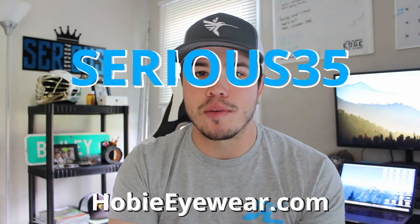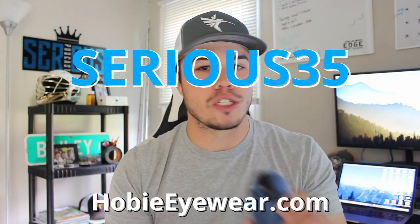We have two pairs of Hobie Eyewear shades, and before we get into which lenses you should use where, right now we are running a 35% off sale until November 14th. If you're watching this video until November 14th of 2021, you can get 35% off your order at Hobie Eyewear — high performing and very affordable. Use code SERIOUS35, save yourself 35%. Great stocking stuffers with Christmas coming up — get your friends some really good shades, especially if they're an angler.